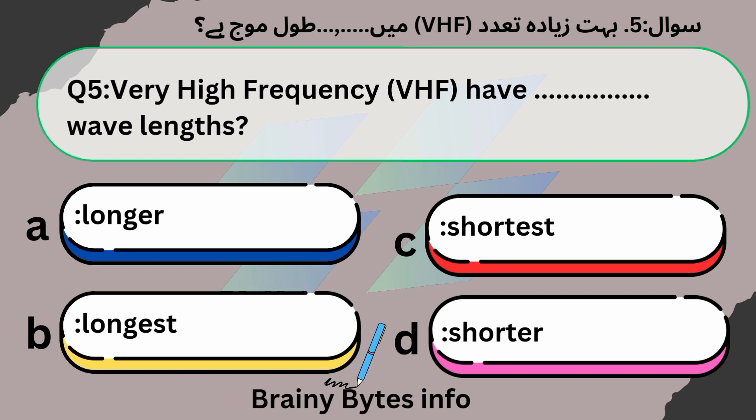Very High Frequency (VHF) waves have wavelengths that are: A. Longer. B. Longest. C. Shortest. D. Shorter. Answer: D, Shorter.